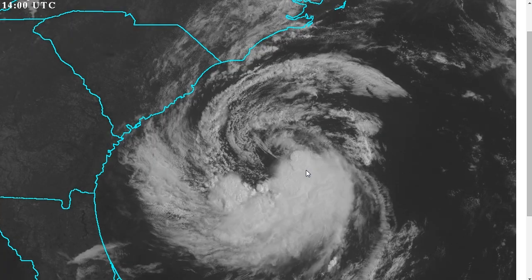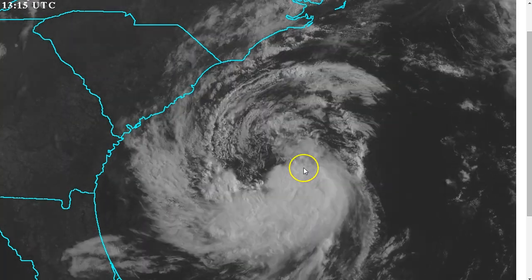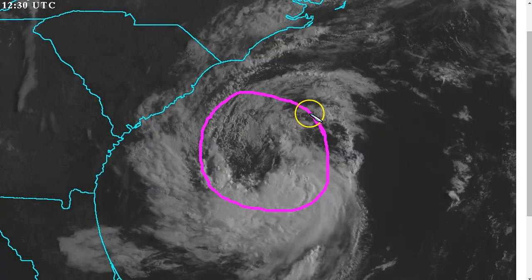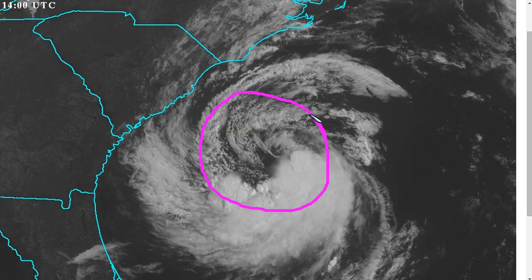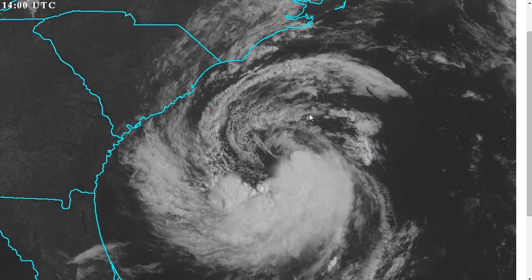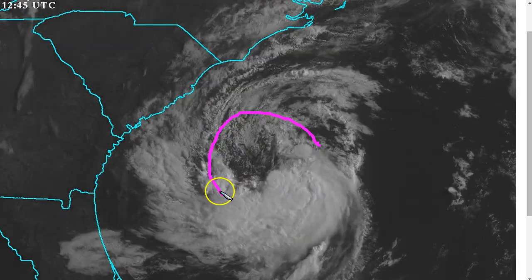Here's our first storm of the 2015 Atlantic hurricane season, subtropical storm Anna, spinning away here with sustained winds of 45 miles per hour. The NHC started initiating advisories last night, and this is now attempting to make a transition from subtropical to a fully tropical warm core storm.